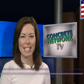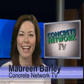Hello everyone and welcome to this week's edition of Concrete Network TV. I'm Maureen Barley.